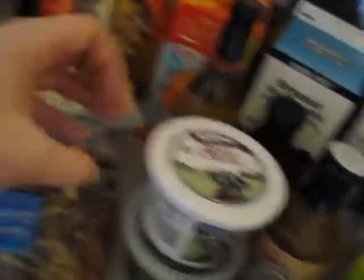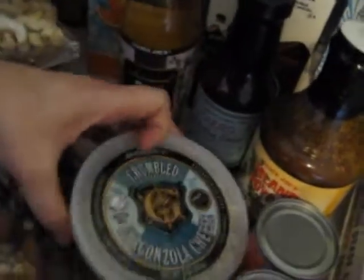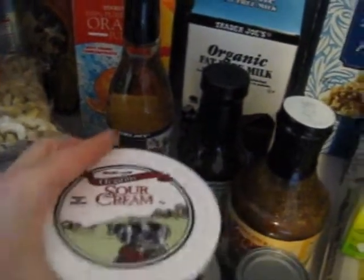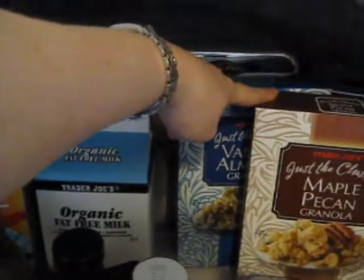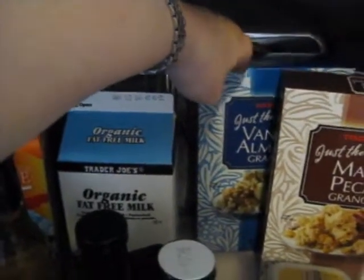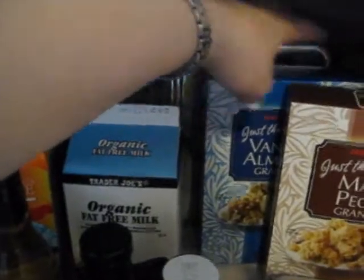I got romaine lettuce, organic sour cream, and gorgonzola for salad — it's all natural but not organic. I got organic milk, orange juice, egg whites, and brown eggs. My husband really likes this granola; it does have quite a bit of sugar but it is organic cane sugar. It's cheaper to buy it this way than in bulk, so we got a couple.